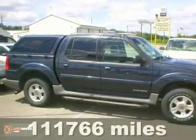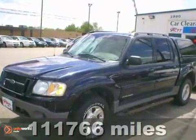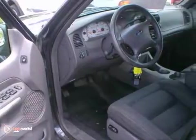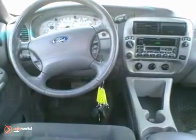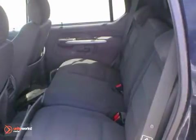Here's the 2001 Ford Explorer Sport Track that was owned by a non-smoker. This local trade-in has a durable 4.0 liter V6 engine, automatic transmission, aluminum wheels, a power driver's seat, CD stereo, tow package, running boards and more.